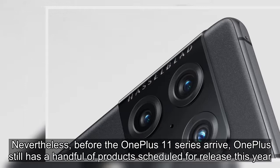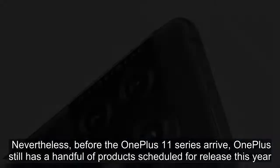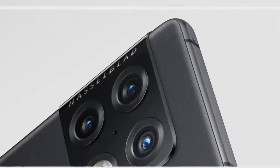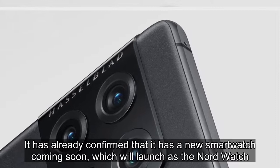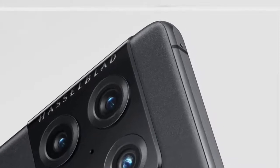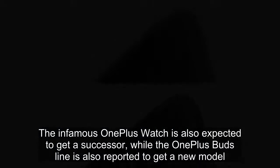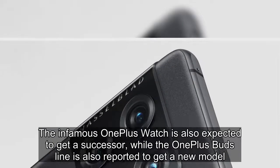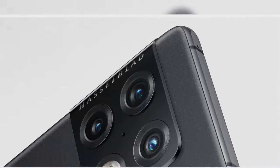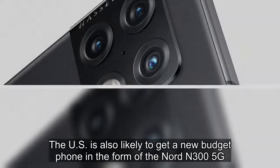Before the OnePlus 11 series arrive, OnePlus still has a handful of products scheduled for release this year. It has already confirmed that it has a new smartwatch coming soon, which will launch as the Nord Watch. The infamous OnePlus Watch is also expected to get a successor, while the OnePlus Buds line is also reported to get a new model. The US is also likely to get a new budget phone in the form of the Nord N300 5G.